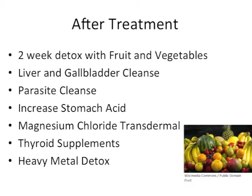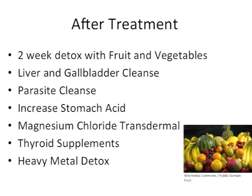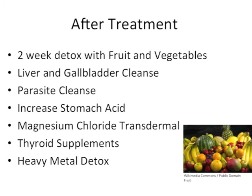After the three-month candida treatment program, perform a two-week detox by consuming only fruits and vegetables. After this two weeks is up, consider taking part in a parasite cleanse, a liver cleanse, and a gallbladder cleanse in order to make sure the bodily systems are functioning efficiently. In addition, those who have low stomach acid should treat this issue with betaine hydrochloride in order to improve their digestion. Since a candida overgrowth is often accompanied by a heavy metal overload, take part in a heavy metal detox. Consume thyroid supplements in order to make sure the thyroid is operating properly, and use magnesium chloride transdermal application to ensure the body has an adequate amount of magnesium.